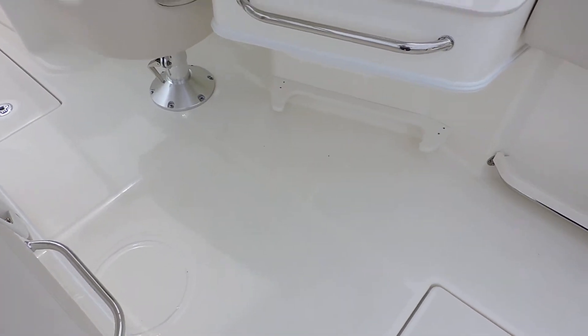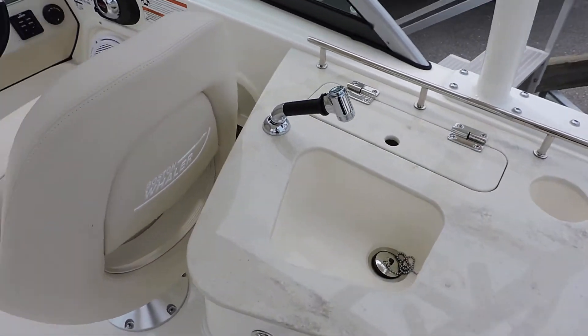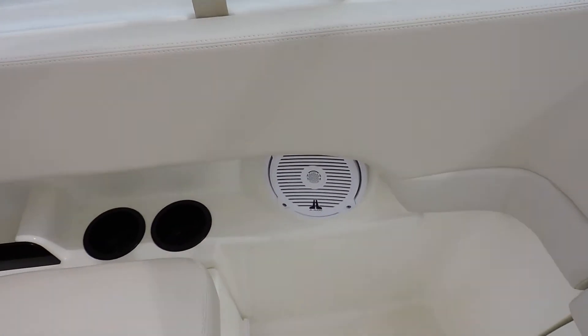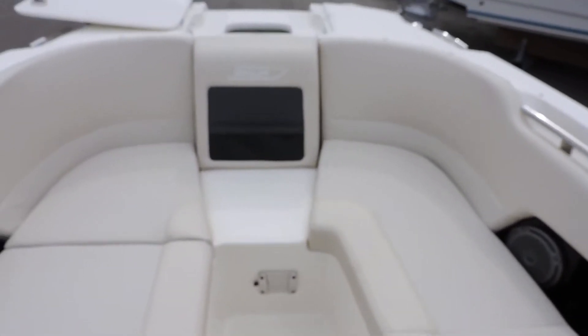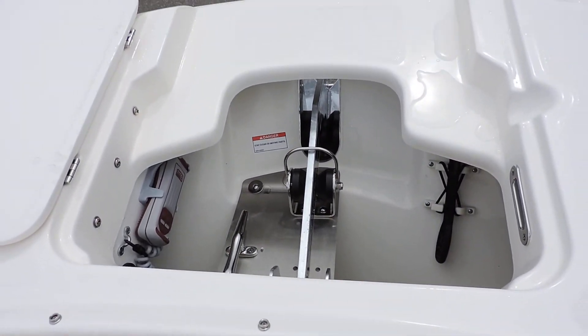We have a Yeti cooler that goes right underneath here. There's a nice little wet bar and room on the dash if you want to install a GPS chart plotter. VHF radio — she does offer a fully enclosed head. This one is the porta potty with the pump out. And this one does have the popular windlass, so you can raise and lower your anchor from here or also from the helm itself.